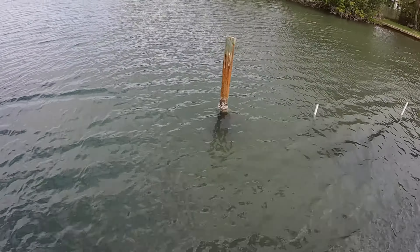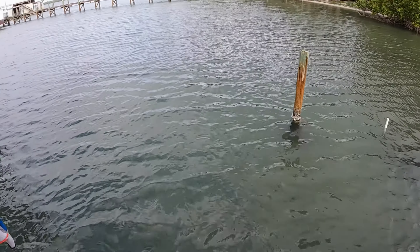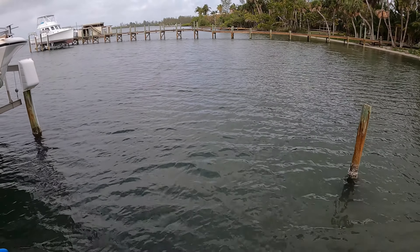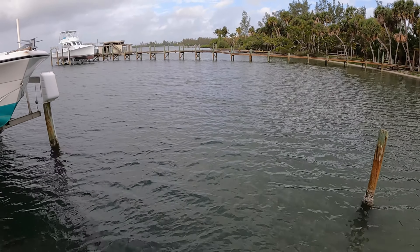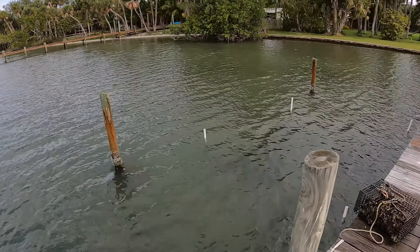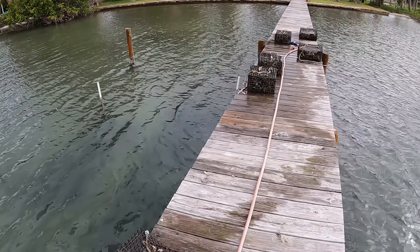I didn't even see it — I was over here scrubbing the cages, and Analisa came out, her stuff almost blew off the dock, and then it came right there. Oh man, that was so cool. Too bad the kids weren't still out here.